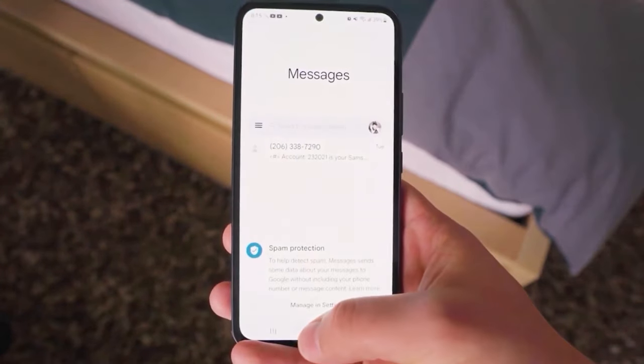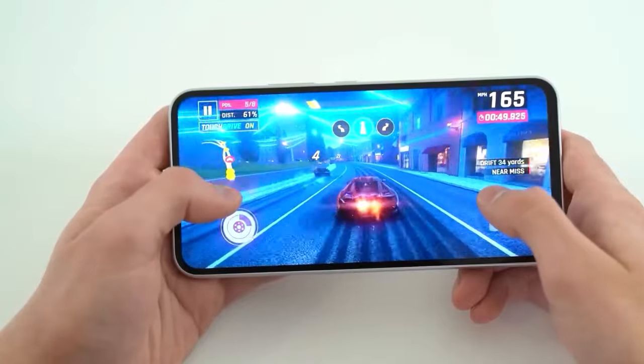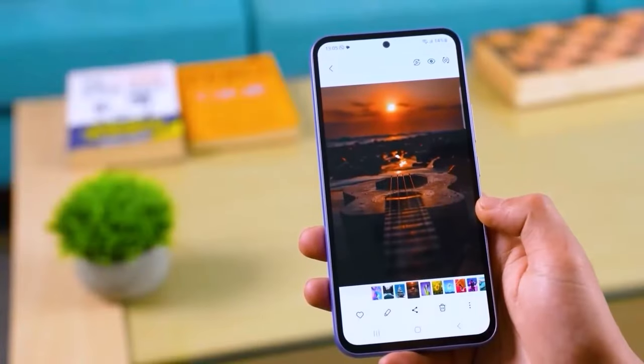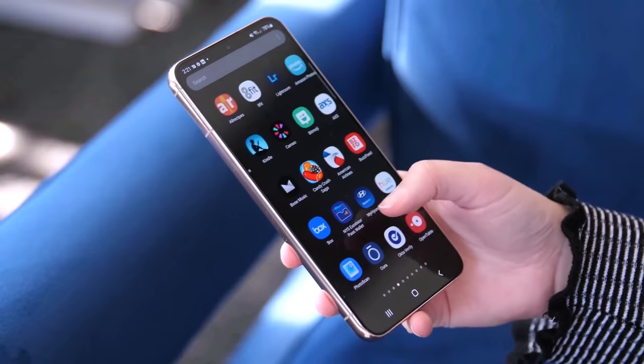Of course, what good is all that power without long-lasting battery life? Fear not, because the Galaxy S24 Fan Edition is rumored to pack a sizable 4,500 mAh battery. Whether you're a heavy user or just need your phone to last through the day, this device has got you covered.